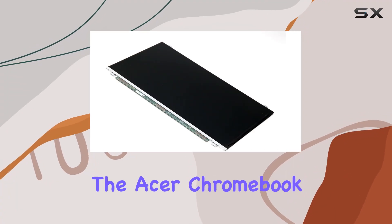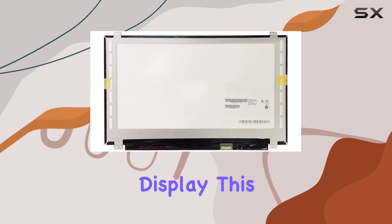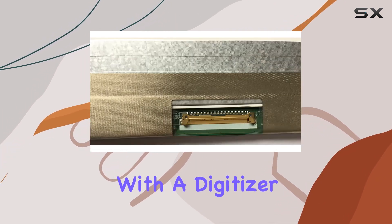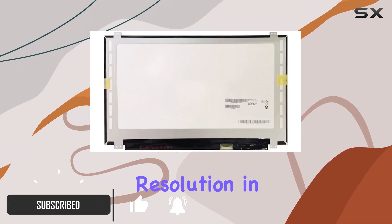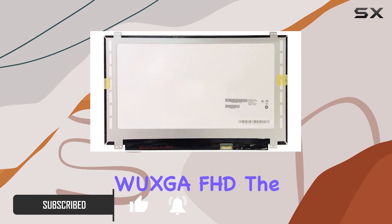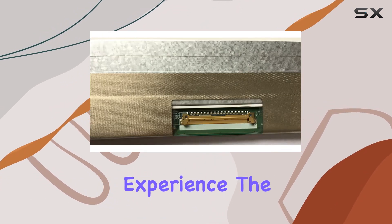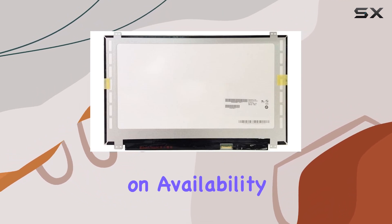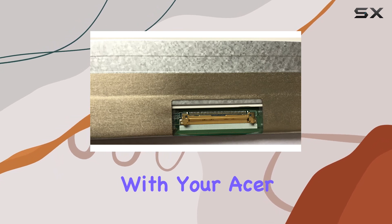Today, we're diving into the Acer Chromebook 15 model N17Q5's brand-new LCD display. This 15.6-inch IPS touchscreen comes equipped with a digitizer, boasting a vibrant 1920x1080 resolution in WUXGA FHD. The Oncel Touch technology adds a layer of interactivity to your computing experience. The display, available in either a matte or glossy finish based on availability, is OEM-compatible, ensuring a seamless integration with your Acer Chromebook.